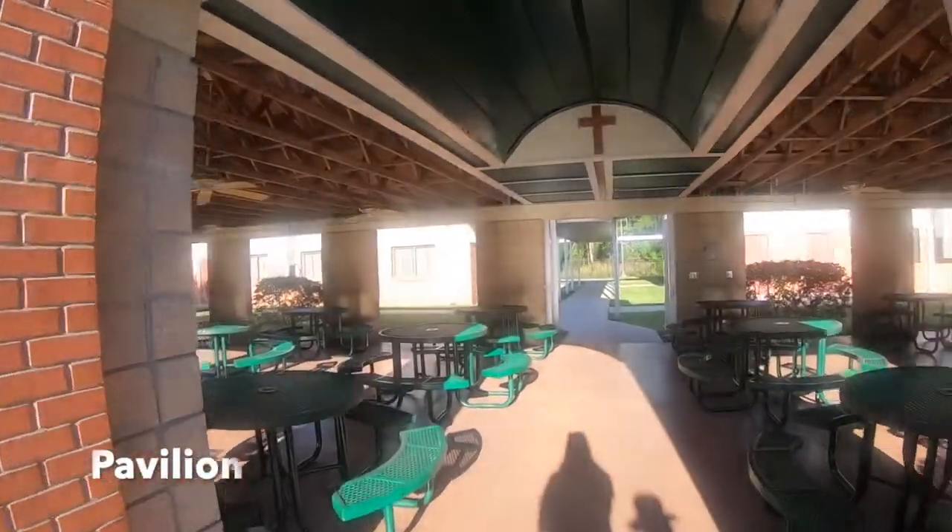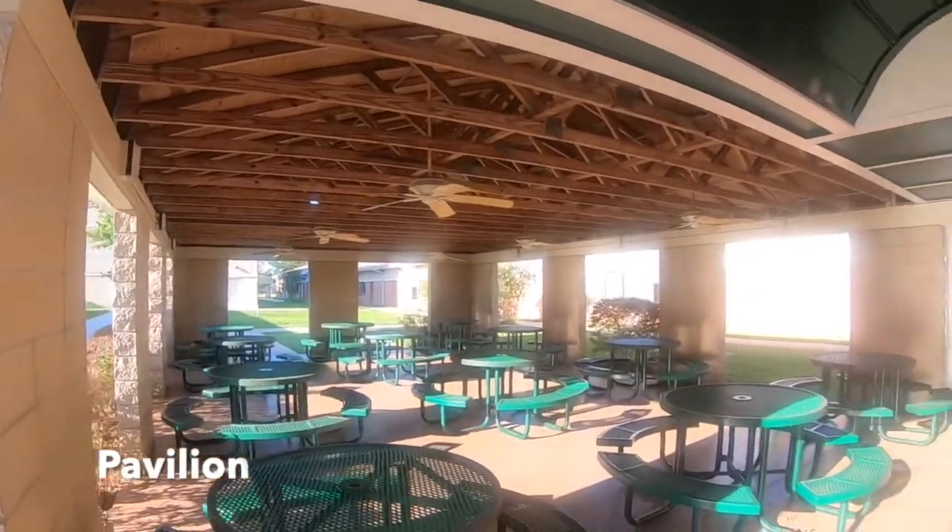Our students love using the pavilion for lunch every day, enjoying the beautiful Florida weather.